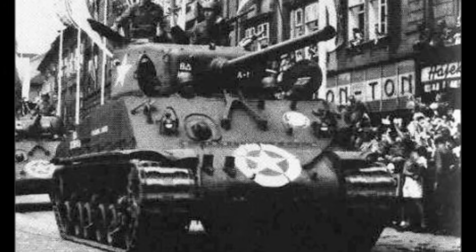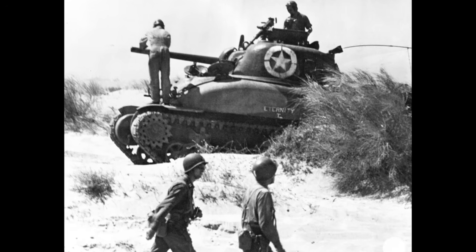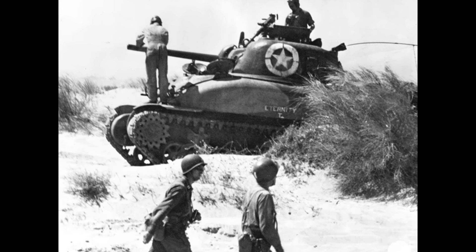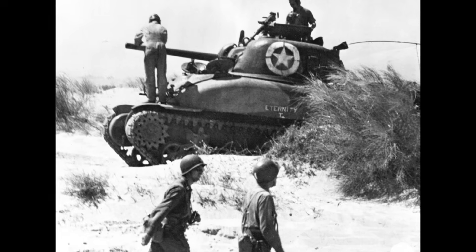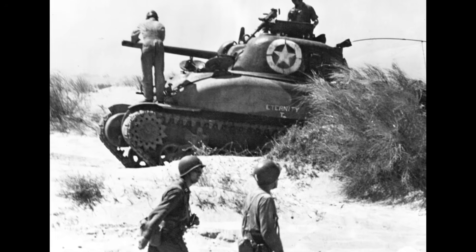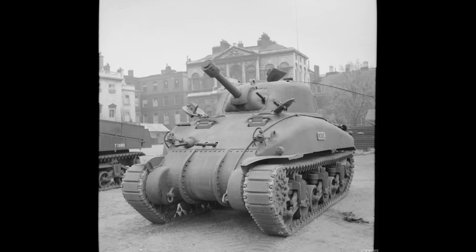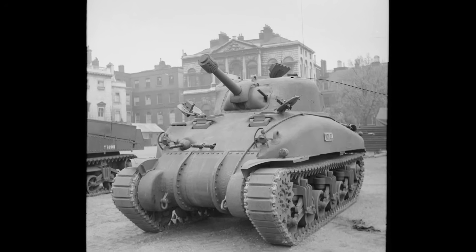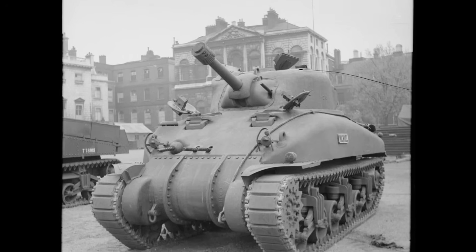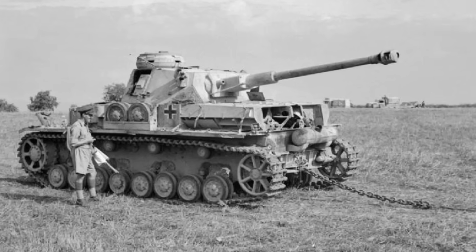In fact, if you read most historical accounts, you'd think the Sherman was a death trap on tracks — a poorly armed, thinly armored coffin that American and British tank crews were forced to drive into battle against superior German machines. But here's what those accounts don't tell you: the Sherman had three specific qualities that made it better than any other tank in the war — so effective that this supposedly inferior machine remained in frontline service for over six decades while its German rivals became museum pieces within years of the war's end.